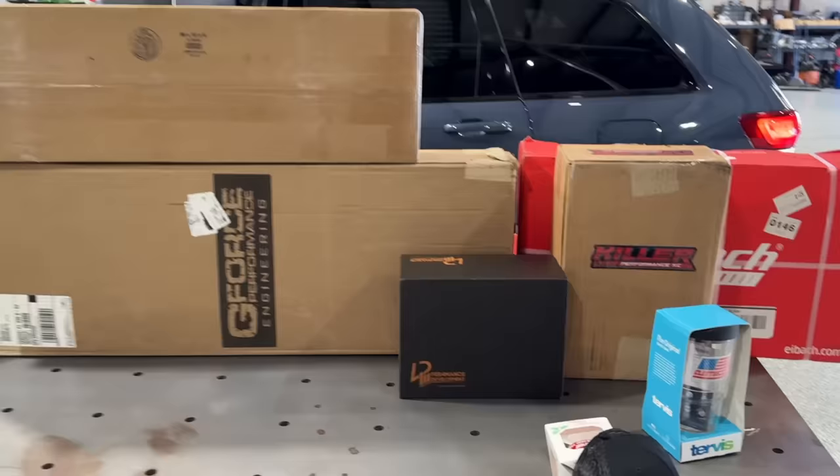A Track Hawk is pulling into the shop — and if you thought we were leaving it stock, get the hell out of here. We're going to go over the parts for the Track Hawk because we're giving away this Track Hawk plus $20,000 cash. It ran 11.60 in Maryland. Let me show you the parts we got before we put them on and go back to the drag strip.